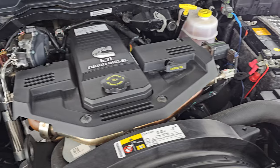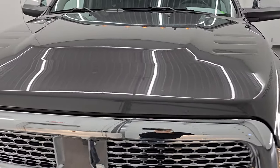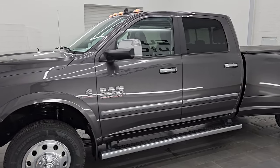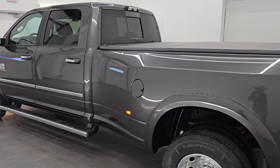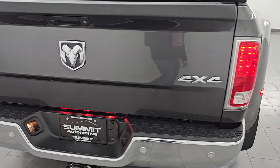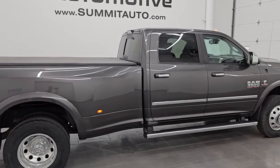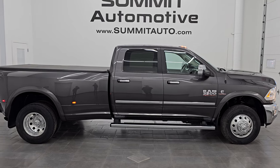Once again, this truck has been fully safetied and inspected by our service shop, has a fresh oil and filter change, all fluids have been checked and topped off, six brand new tires — there's the emission sticker — and this truck is 100% ready to go. Probably one of the nicest 2018s you're going to find out there. To see more pictures of this truck or one of our other 550 new and used cars, trucks, SUVs, minivans, Wranglers, half tons, three quarter tons, one tons — go to summitauto.com for full pictures and descriptions of every single vehicle.